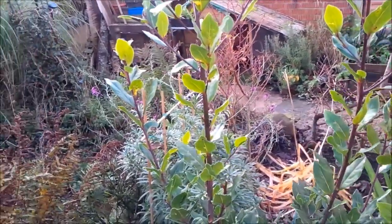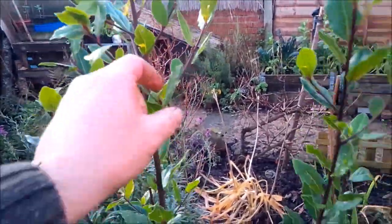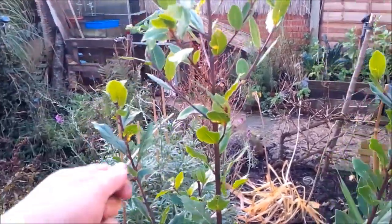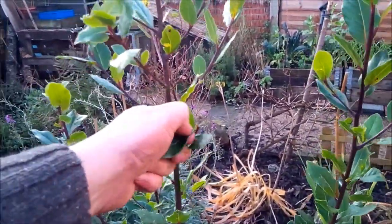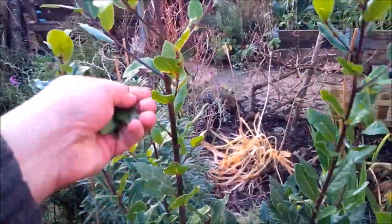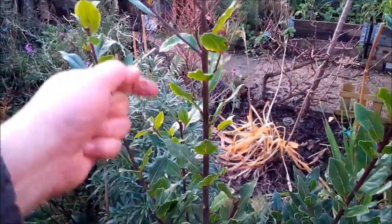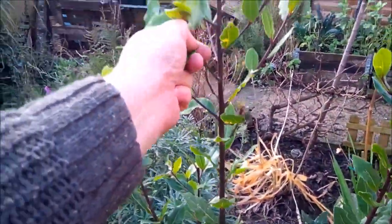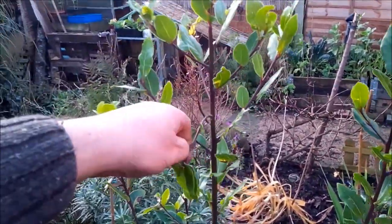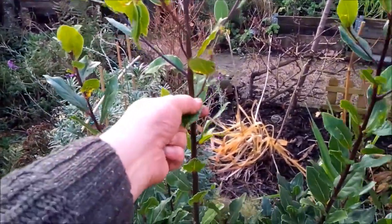Now we're going to get a few bay leaves as well — a great addition to any casserole or stew. This bush is about four years old and there are absolutely tons of them. It's certainly worth reading up on — I've read recently about the medicinal qualities of bay leaves, particularly drinking bay leaf tea. There are lots of medicinal compounds inside bay, so have a read — it's quite interesting.